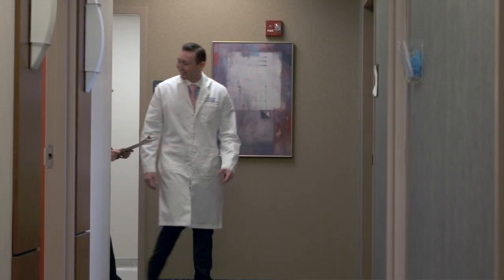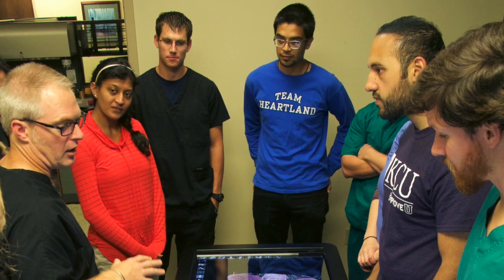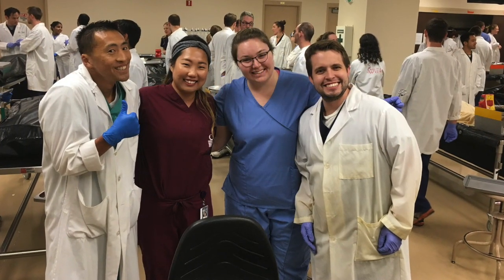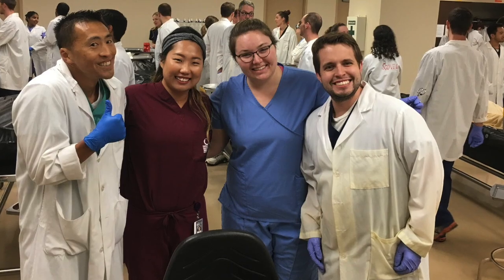My name is Chris Surek. I'm chief resident of plastic surgery at the University of Kansas Medical Center. In between your pre-clinical and clinical years at KCU, you have the opportunity to apply for a clinical anatomy fellowship, which actually now also has a master's tract of anatomy, which is really awesome.